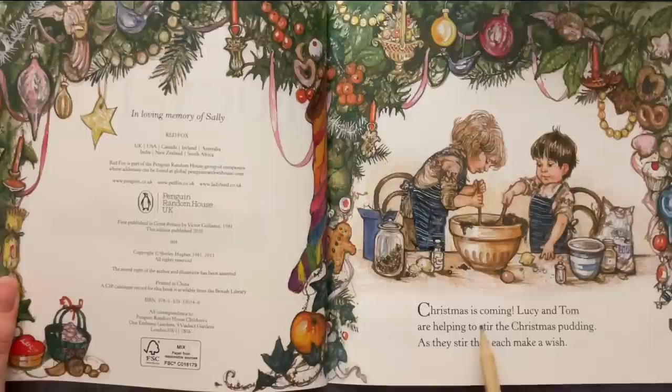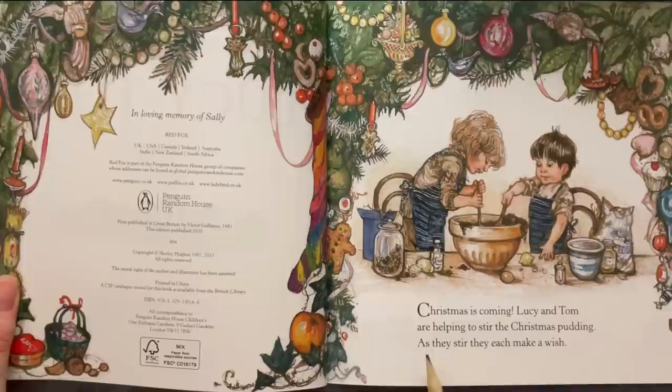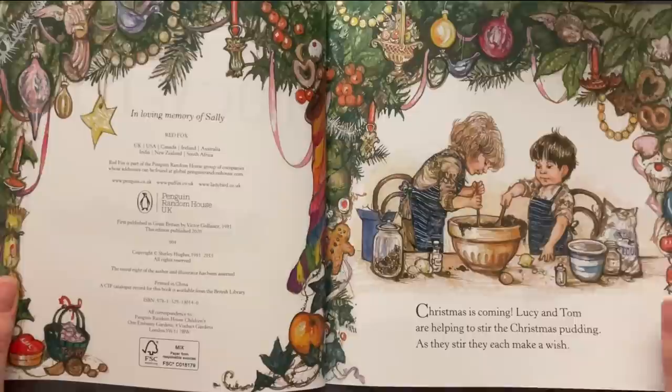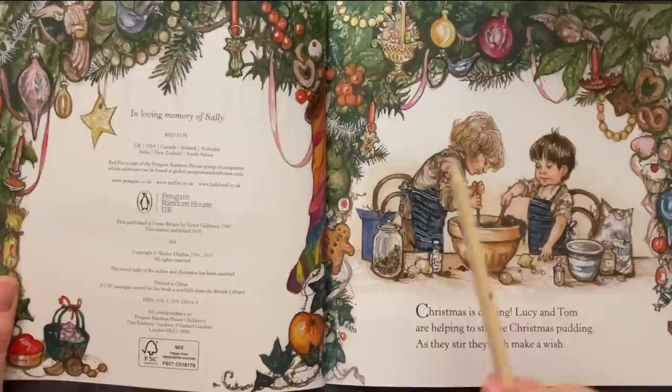Christmas is coming. Lucy and Tom are helping to stir the Christmas pudding. As they stir they each make a wish. That's Lucy and Tom stirring the cake mix with wooden spoons, making wishes. Look at the beautiful Christmas illustrations.